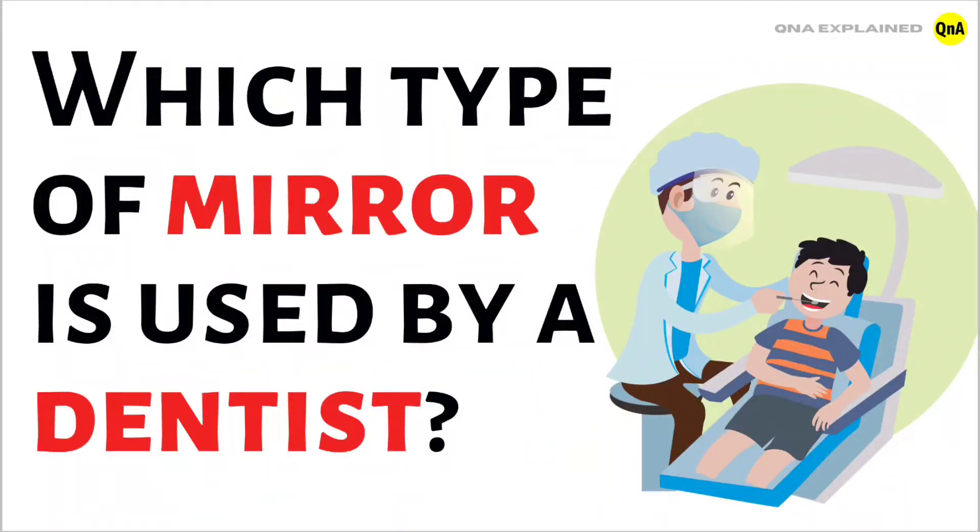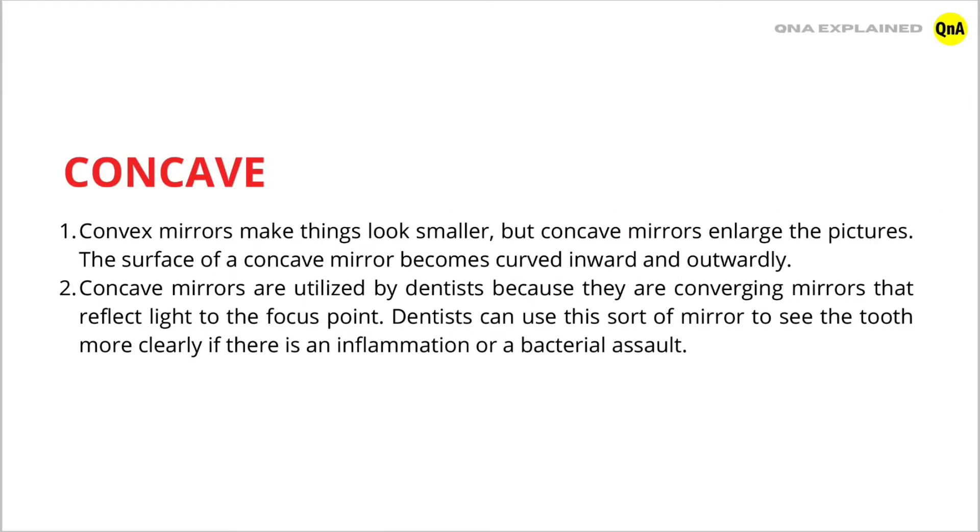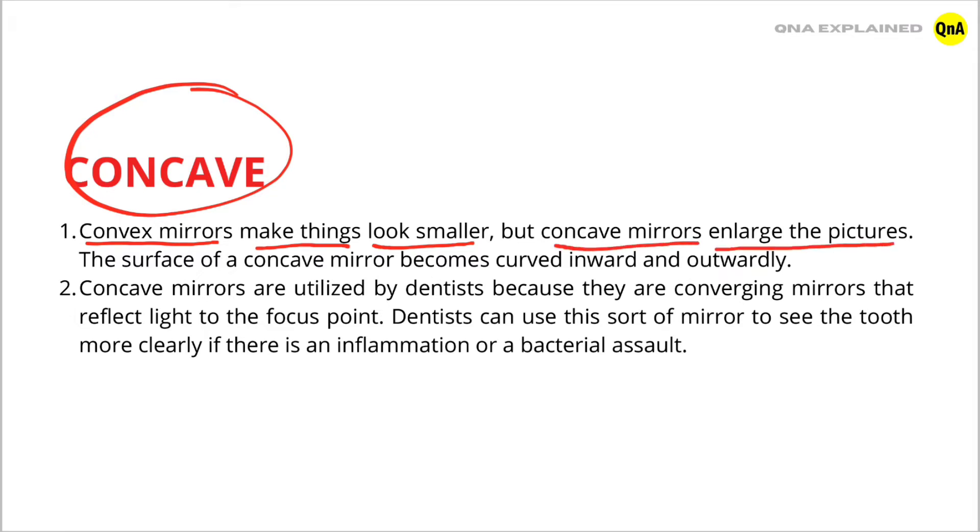Which type of mirror is used by a dentist? The answer is concave mirror. Convex mirrors make things look smaller, but concave mirrors enlarge the pictures.